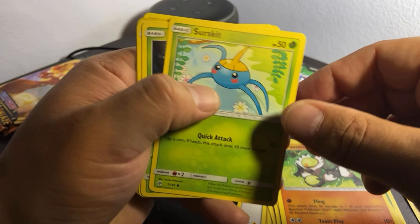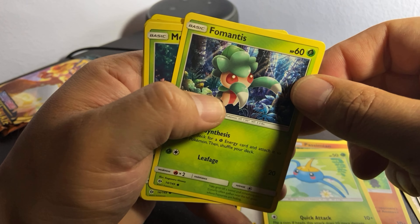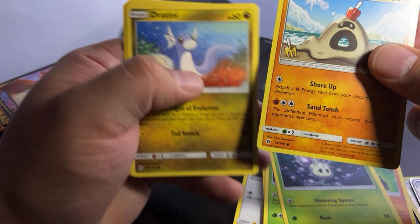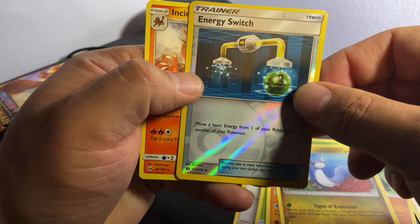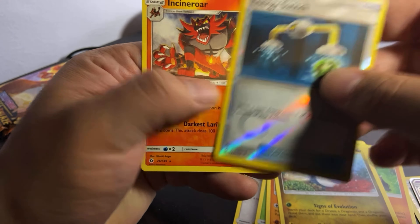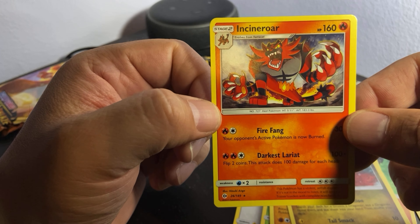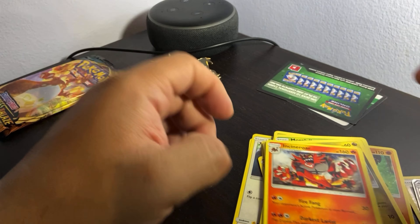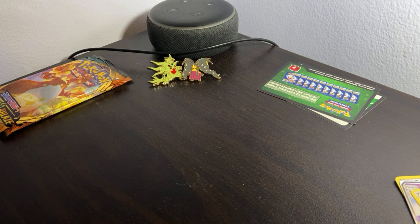We have a Passing — I have no idea what that is — a Skitty, a Phanpy, a Marowak, a Sandslash. We have an Energy Switch trainer, a foil, another foil, and we have some angry-looking red guy who has 160 HP and a Fire Fang attack, which is pretty cool. That wraps up Sun and Moon — guys, if I hit anything really good, please comment below and let me know.